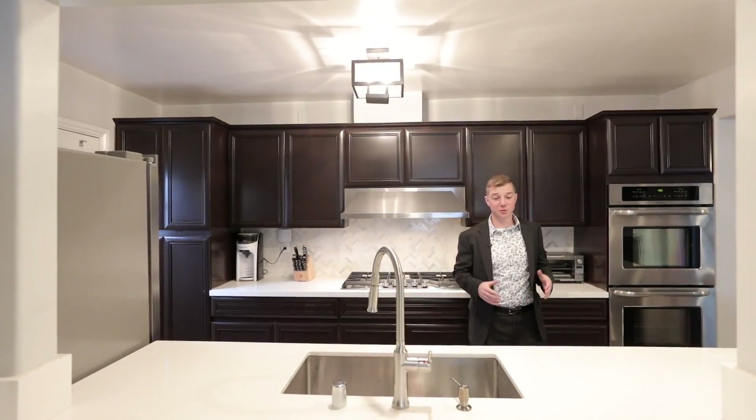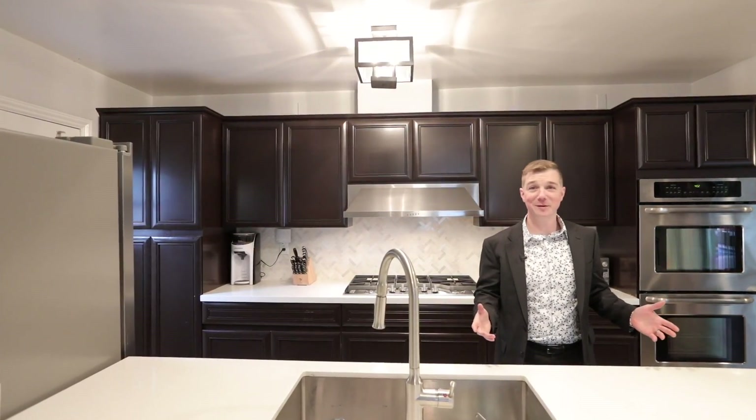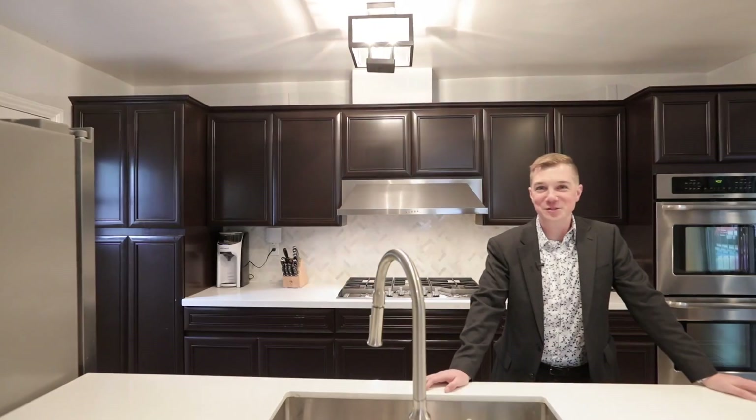The upgraded kitchen features quartz counters, stainless appliances, and it opens to the family room. Call me today if you'd like a private tour.